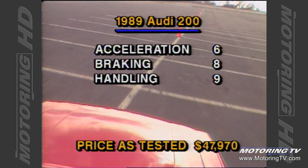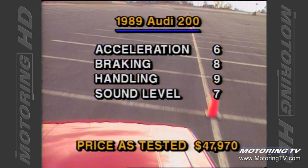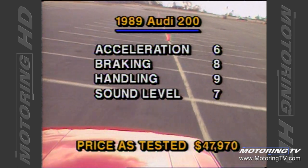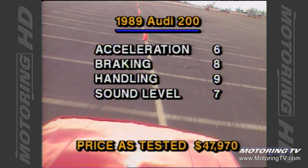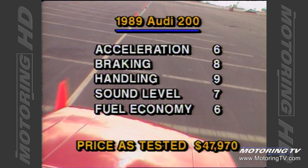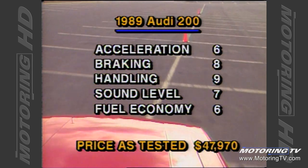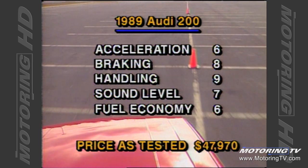The 200 excelled in the handling department; the suspension system is one that should, and probably does, constitute a benchmark by which all other systems are judged. Generally a very peaceful environment — only when you really push the car does engine noise become intrusive. Our test 200 averaged 11.8 litres per 100 kilometers, or 24 miles per gallon.